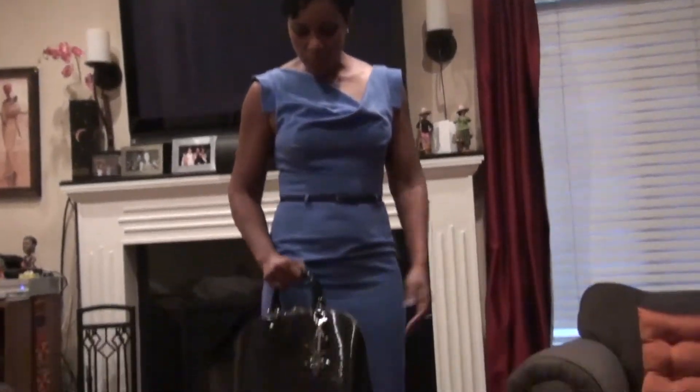I decided to put on my wedding ring, which I don't wear all that much, but I'm wearing it today. And for my bag today, I'm carrying my Louis Vuitton.